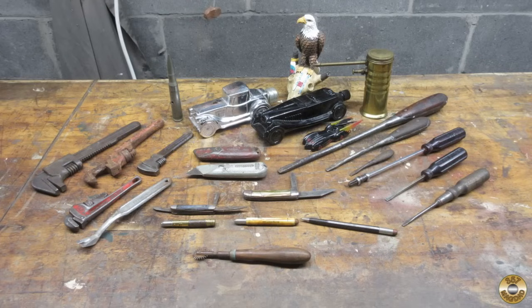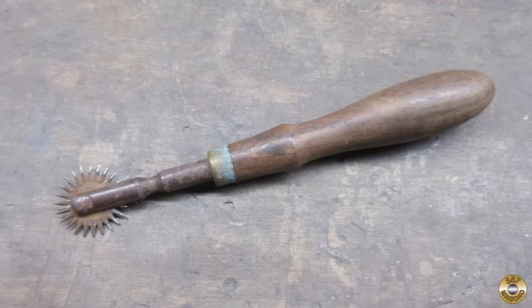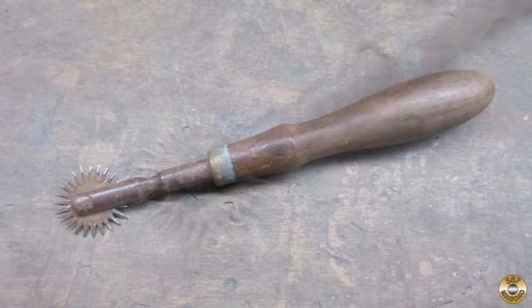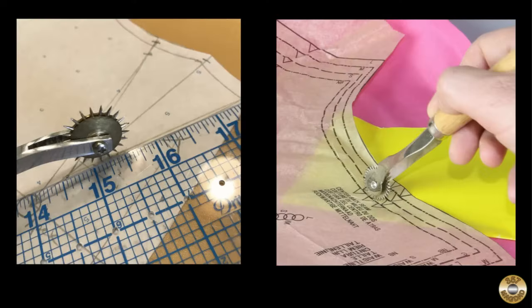I get a kick out of hunting for gems at the flea market. Which item was your favorite? Let me know in the comments. I hope you enjoyed the video — thanks for watching. I didn't forget about the mystery tool: it is used in sewing. It's called a pattern tracer. The sharp tines on the wheel are used to transfer lines from patterns to material.